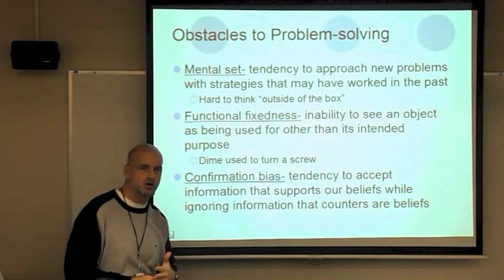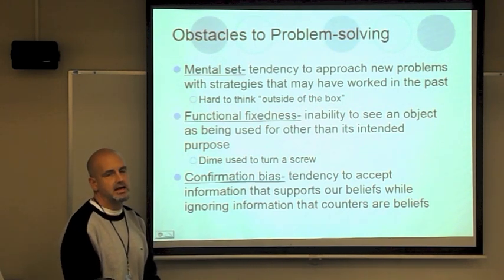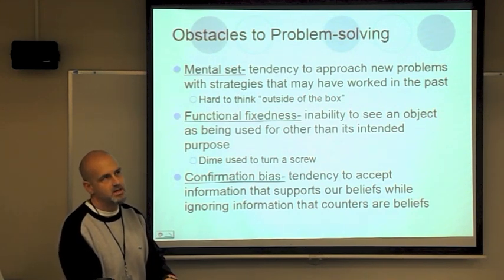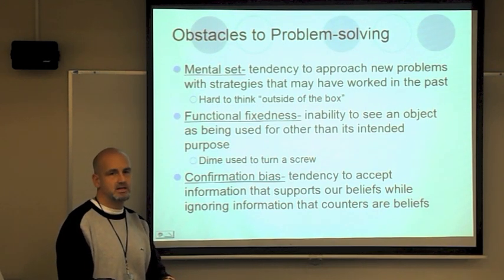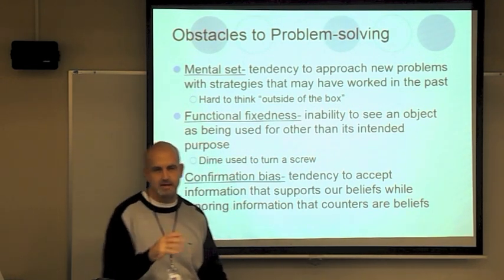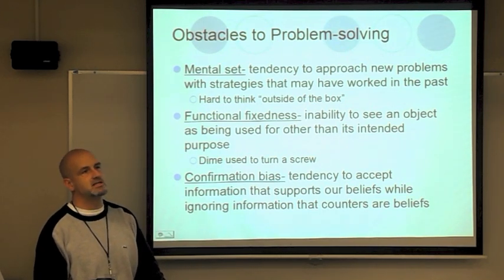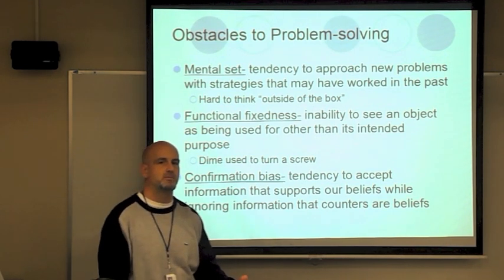Functional fixedness is a term you'll constantly hear in this class. It is the inability to see that an object has more than one purpose other than the one it was originally designed for. A dime is used for money, but someone experiencing functional fixedness wouldn't realize they could use a dime to turn a screw. Another example: someone puts their head on the ground and doesn't realize they could use their backpack as a pillow.